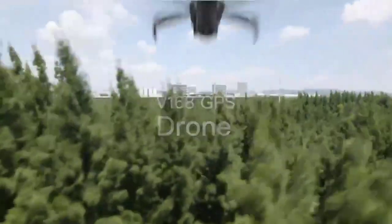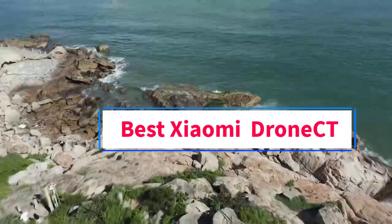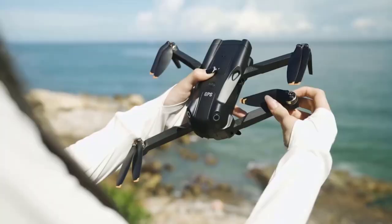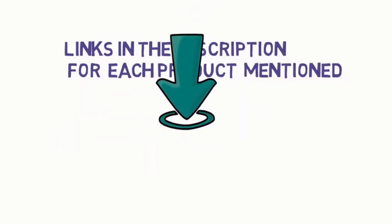Hi guys, welcome to my channel. Are you looking for the best Xiaomi drone? In this video, we will look at some of the 5 best Xiaomi drones on the market. Before we get started, we have included links in the description, so make sure you check them to see which one is in your budget range.